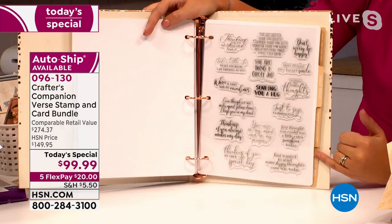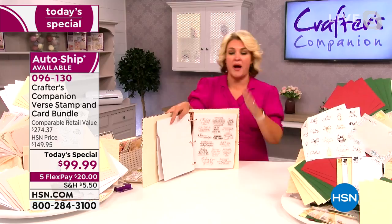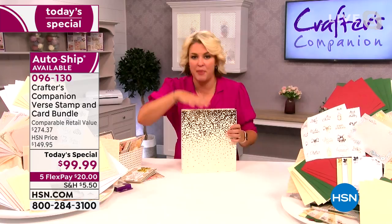Just to give you an idea of the value — if you were to go into one of the big high street craft stores in America today, a sheet of stamps this size would set you back around $25. In the Today's Special, you are getting nine sheets — so over $200 worth of value — and the binder. It's not something you're going to use up; you're going to buy it now and have it forever.